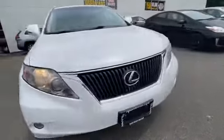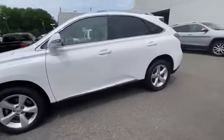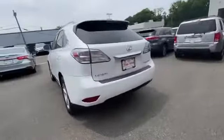2010 Lexus RX 350. This SUV offers space as well as power and performance. It's equipped with a full package of convenience and efficiency,